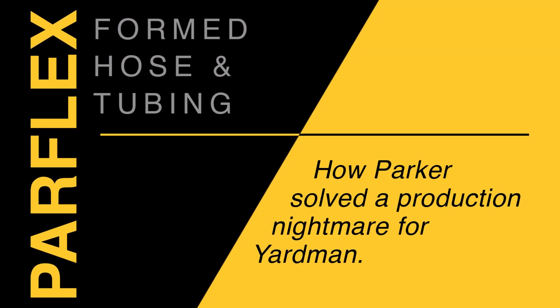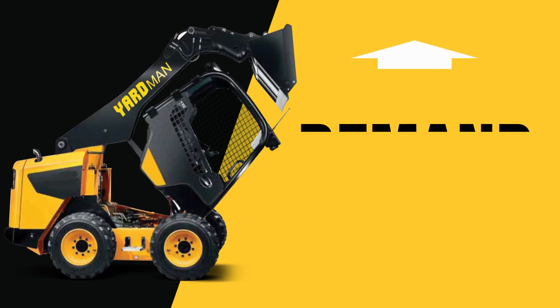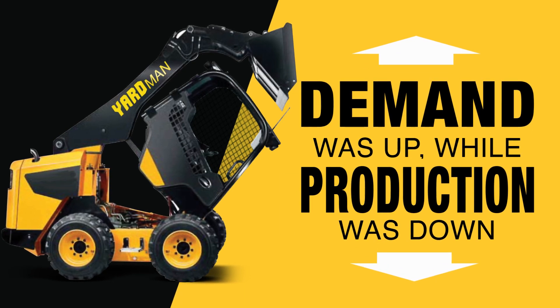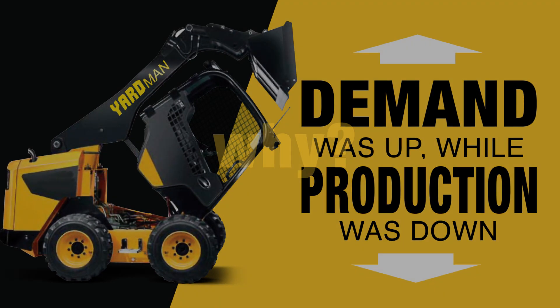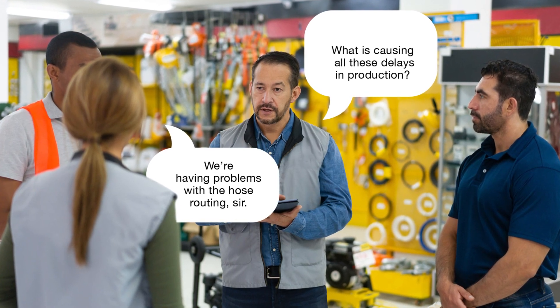Find out how Parker solved a production nightmare for Yardman. Yardman had a worst-case production issue with its operation. Customer demand was high, but they couldn't produce skid steers fast enough to keep up. They hired more people, but that wasn't enough to fix the production bottleneck. So the production team put their heads together to see if they could figure out what the real issue was.